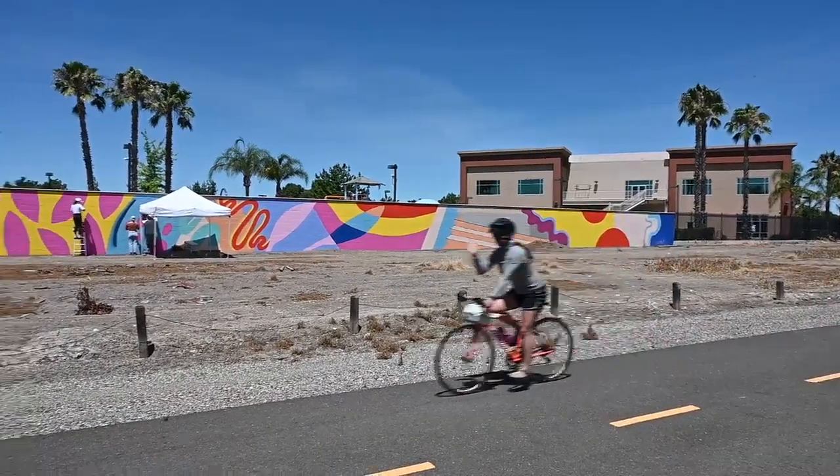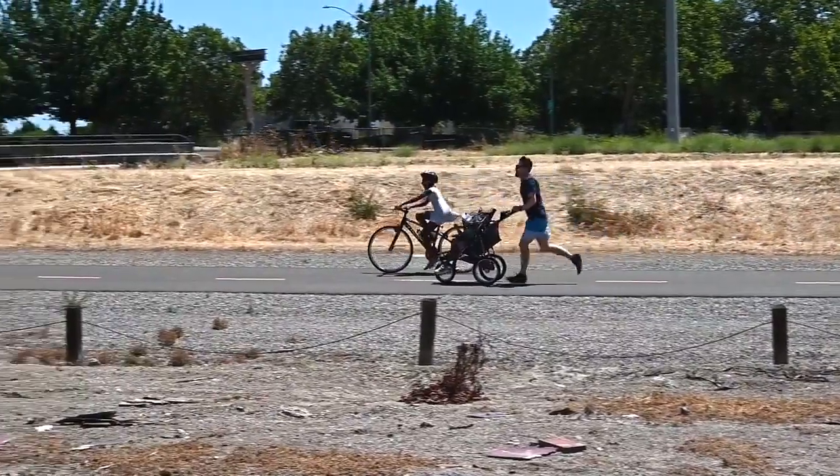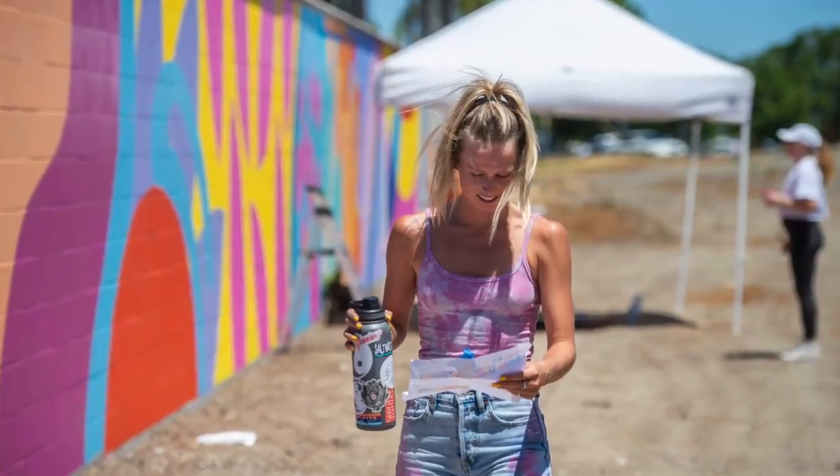This is on CalFit's retaining wall facing the bike path, which is run by Jive, and Wide Open Walls has put this together for me.